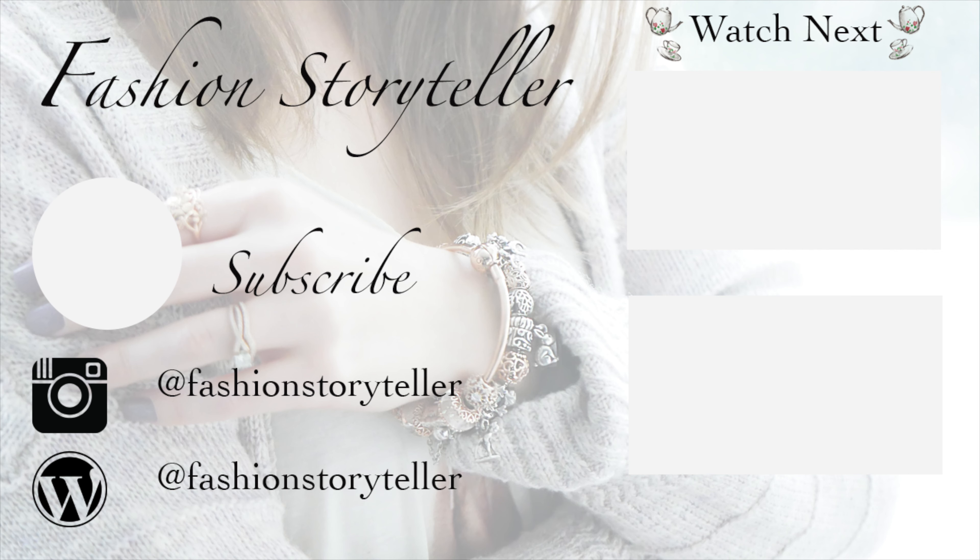Anyway, you guys, that is basically it for today's styling video. I hope you enjoyed seeing one of my spring summer outfits. If there are any jewelry items or fashion items you love and want to know more information about, I will have affiliate links down below in the description bar. I really love wearing dresses, especially in the spring and summer, and I'd love to know what your favorite type of outfit is in the spring summer season — please let me know down below. I wish you a wonderful, magical rest of your day. Stay safe, stay healthy, and I'll see you in my next video. Bye for now!